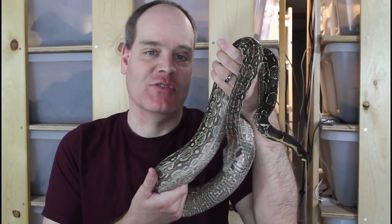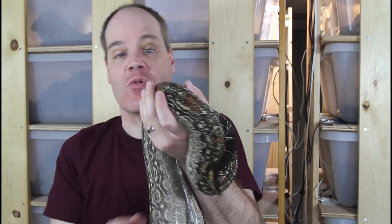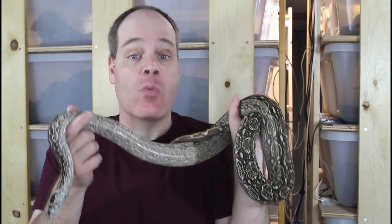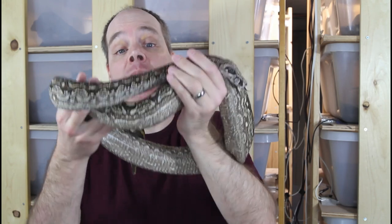Hey guys, Brian from Brian Boas here. The 2022 boa breeding season is headed towards its peak with hopefully a lot of great baby boa litters just around the corner. Today I want to give you an update on my boa breeding progress. We'll look at some of my gravid females and I'll point out some of the signs that make me feel confident they're gravid. I'll discuss some breeding projects that probably didn't work out for me this year, and I'm also going to say a little bit about my sales terms, so be sure to stay tuned for that.